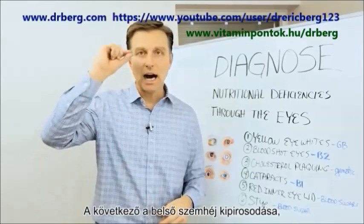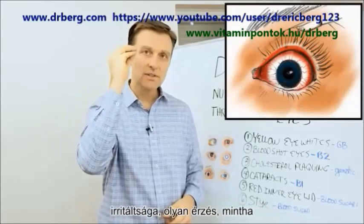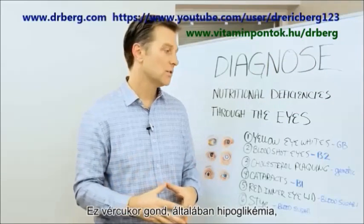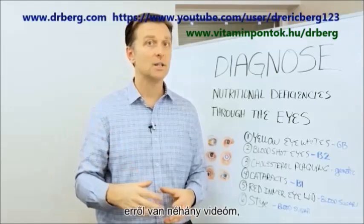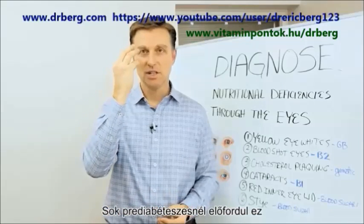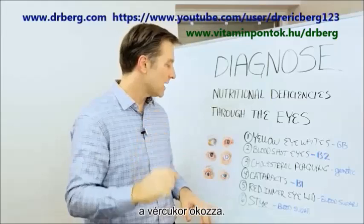Next one is the inner eyelid. Underneath the eyelid it's all red and irritated — it almost feels like there's sand. That is a blood sugar issue, usually hypoglycemia. A lot of pre-diabetics have this vision issue where it's sensitive, irritated, and inflamed.